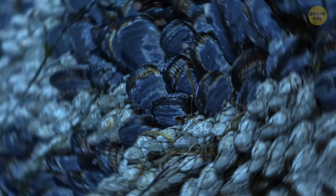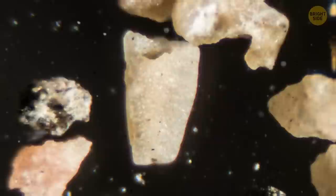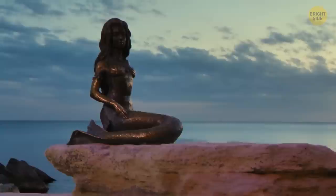When some foreign object gets into an oyster's shell — be it a grain of sand, a parasite, or garbage — it irritates the mollusk's inner walls. Since the animal can't spit the item out, it envelops it in thin layers that separate from the body. These pearlescent layers accumulate until they form a round pearl. In the past, people believed that pearls were the tears of mermaids. Now we know they're just some decorated debris.